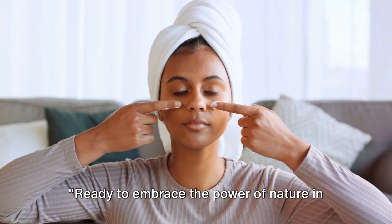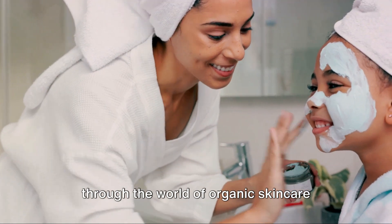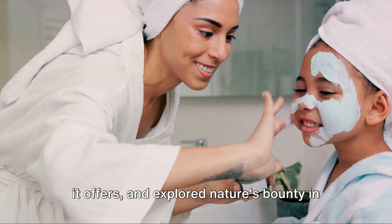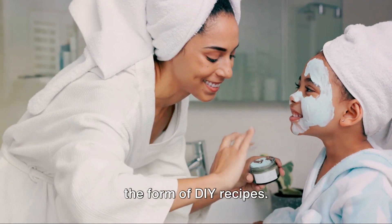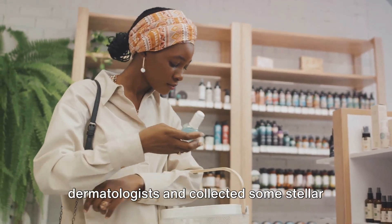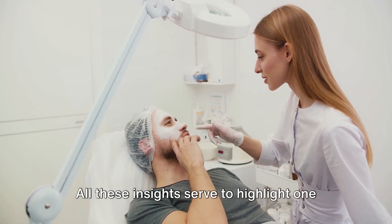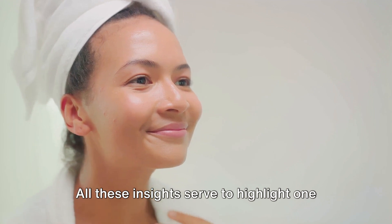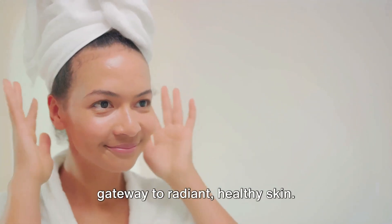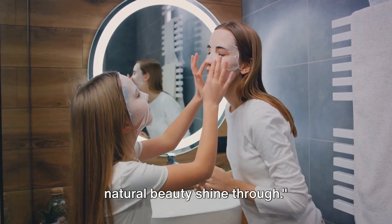Ready to embrace the power of nature in your skincare routine? We've journeyed through the world of organic skincare together, discovered the amazing benefits it offers, and explored nature's bounty in the form of DIY recipes. We've also gleaned wisdom from dermatologists and collected some stellar product recommendations along the way. All these insights serve to highlight one simple truth: organic skincare is a gateway to radiant, healthy skin. Embrace organic skincare, and let your natural beauty shine through.